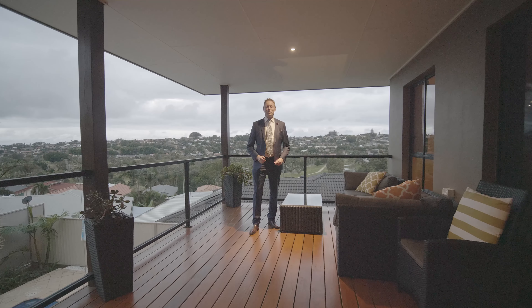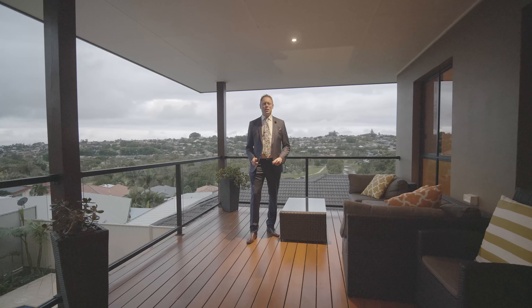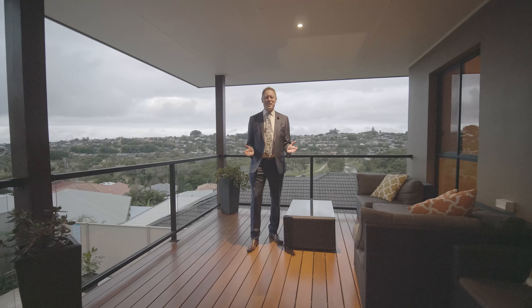From this vantage point, overlooking the pool, the yard, the golf course and the valley below — welcome to 16 White Fig Court.